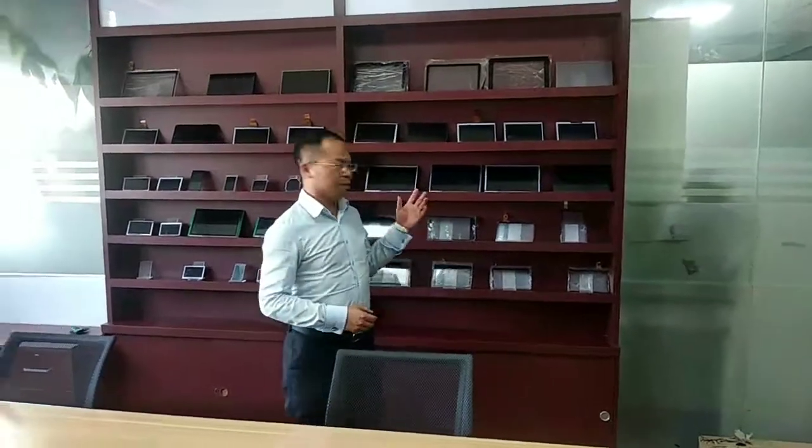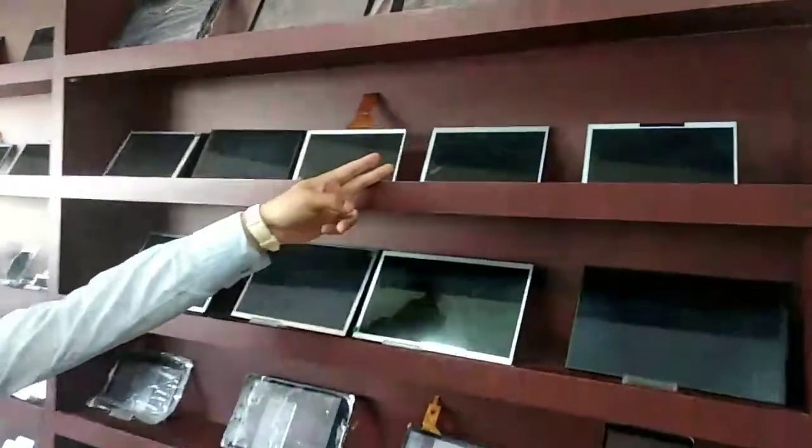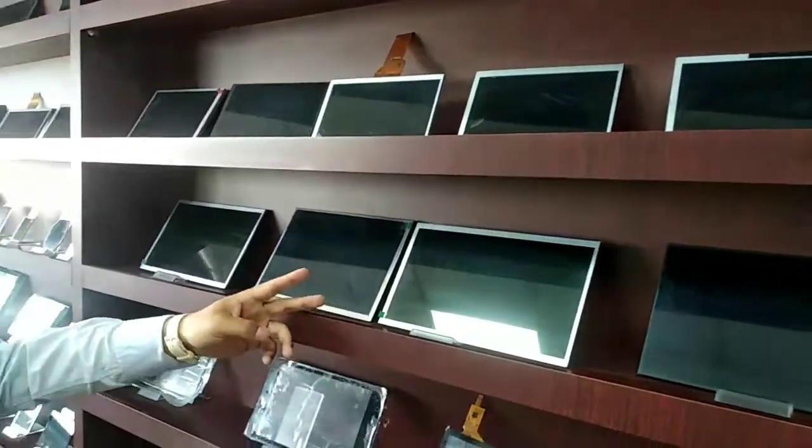Let me introduce our LCD displays to you. Look at this behind me — there are 7-inch LCD and 10.1-inch LCD.